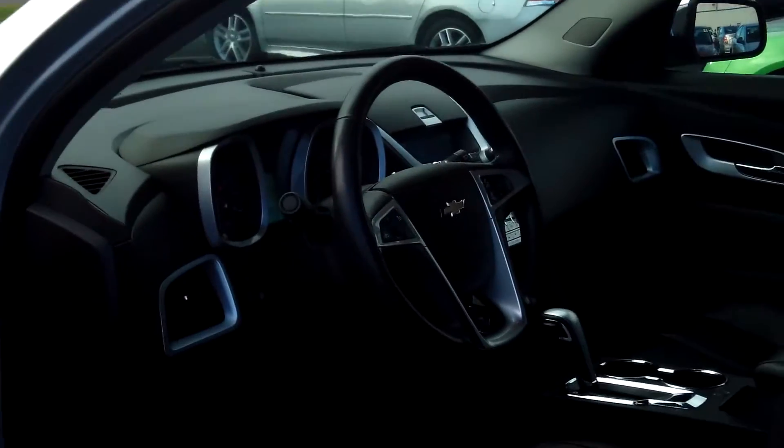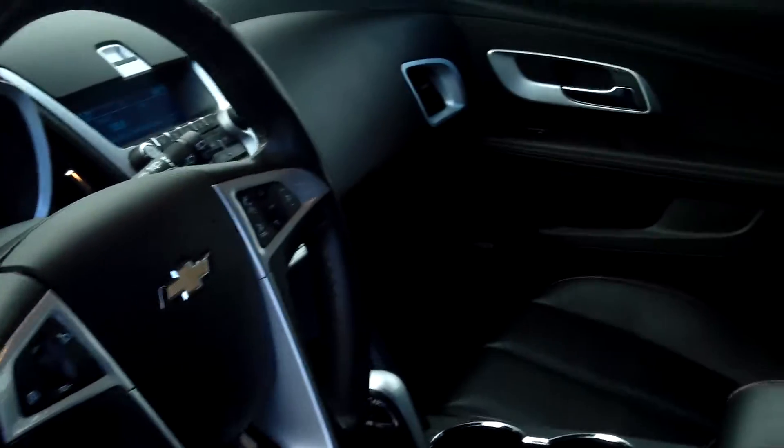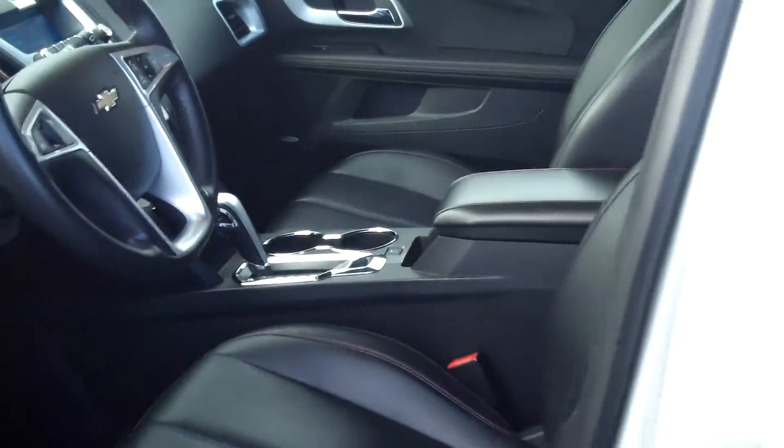It also has a premium sound system, XM satellite, power windows, power door locks, power seat, and single disc MP3.